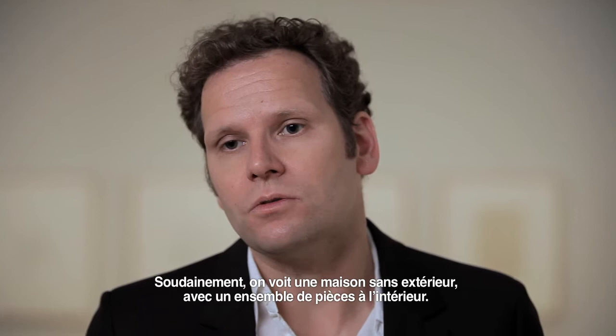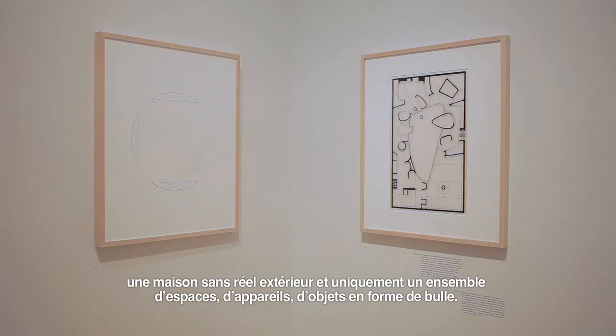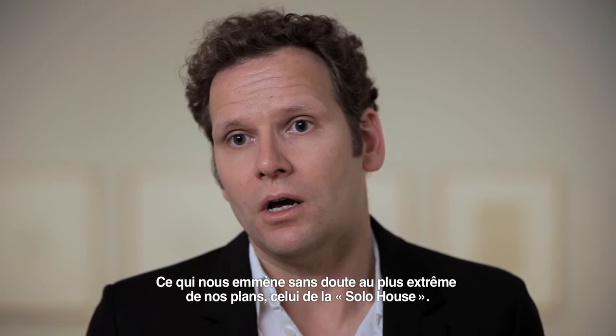All of a sudden you see a house without exterior, with a set of rooms on the inside. So just simply the framing, the focus on certain things, makes you imagine another project — maybe a project not unlike the House of the Future of the Smithsons, where you have a house without a real outside and only a set of almost bubble-like spaces, devices, objects — which then perhaps brings us to the most extreme of our plans, which is the Solar House.